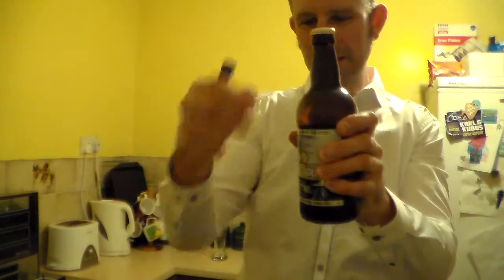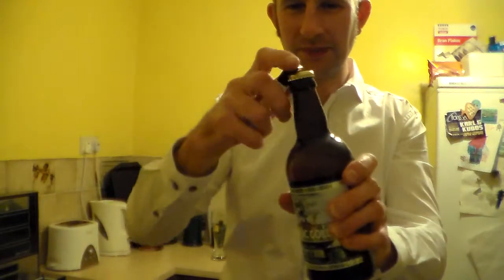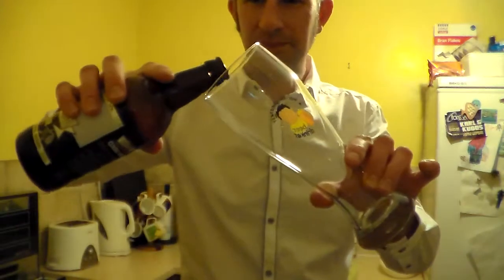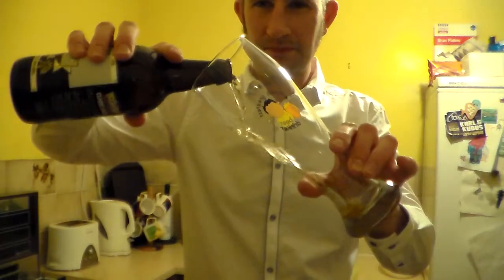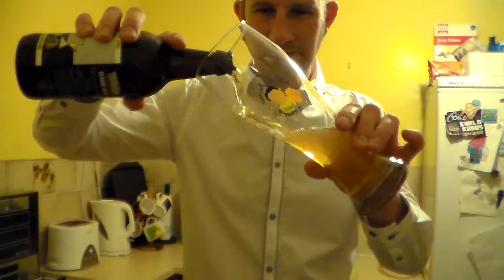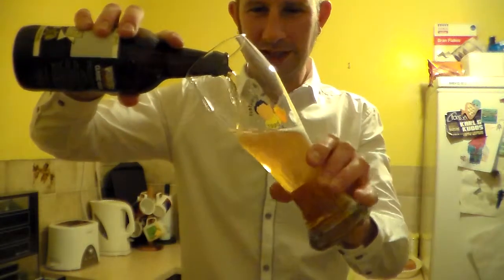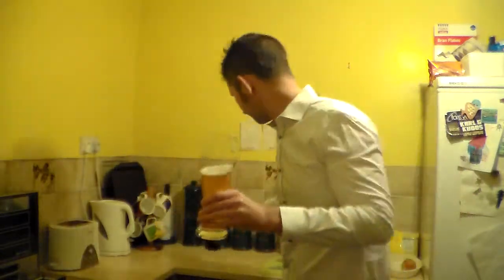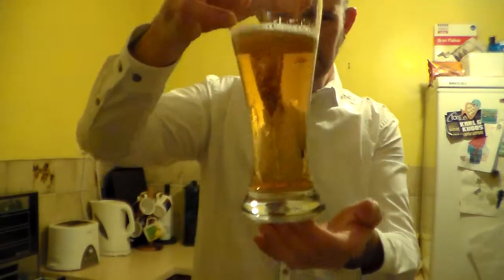There's a bit of a mess on there. No smoke on the opening. Let's get it in the glass. I'm not sure whether this is bottle conditioned or not, so I'll just pour a little bit out and have a look.